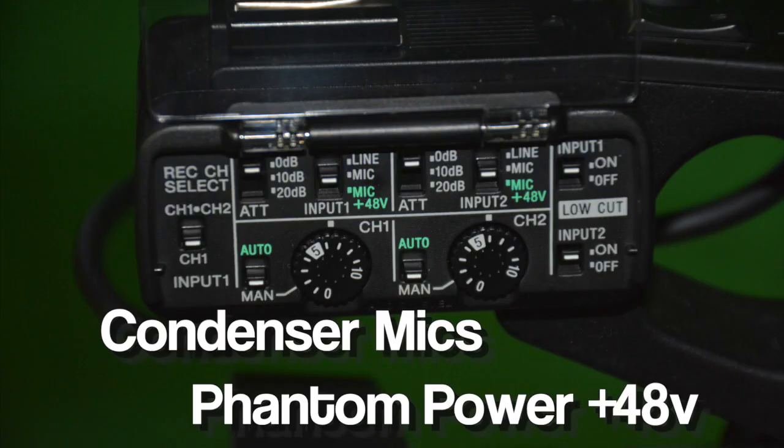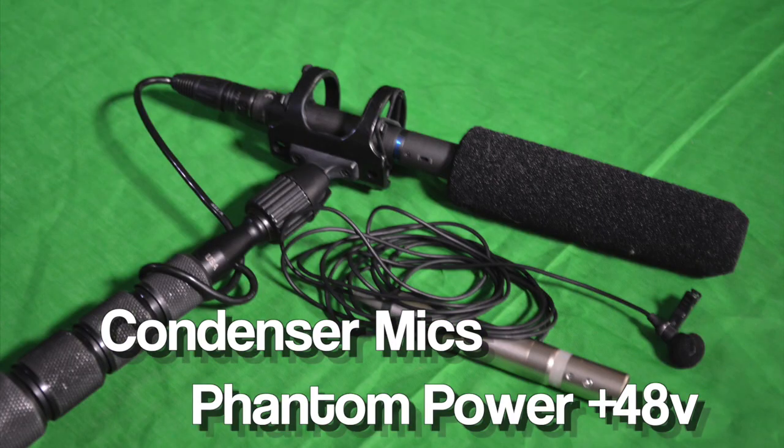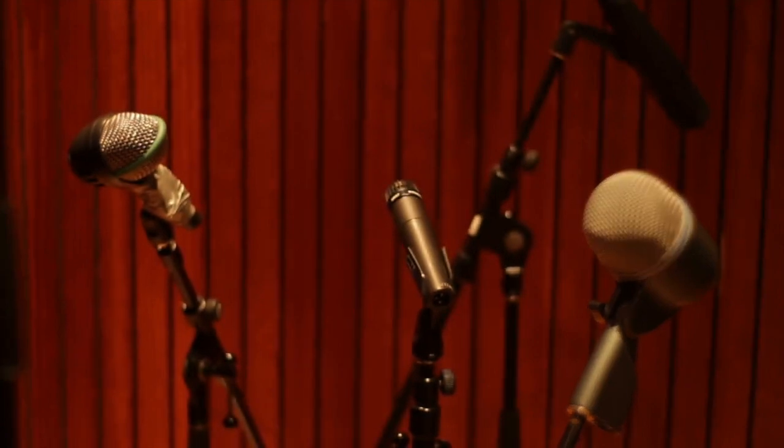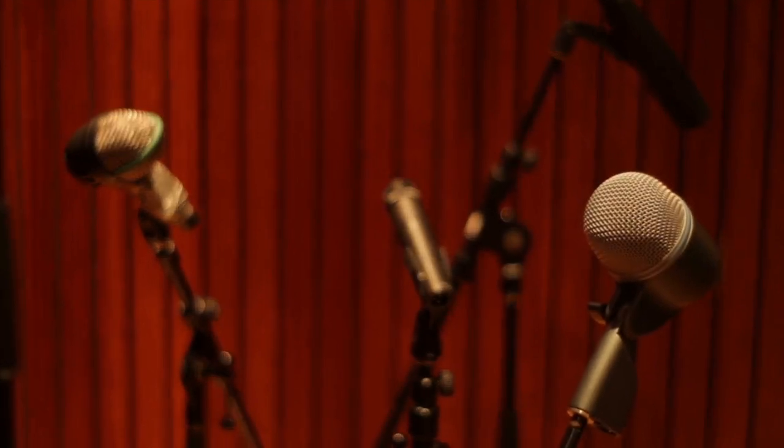Condenser mics use phantom power to provide a pre-amplification of the mic. Be sure to use the plus 48 volt switch on the camera or recorder. The C-Max shotguns and wired lavaliers are the ones that require phantom power. There is so much to learn about all the different microphones and their proper use in various recording situations.